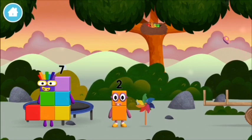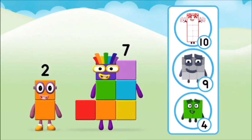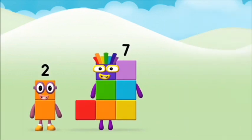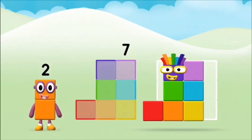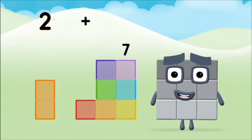I am seven. Which number block do you think adding these together will equal? Well done! You were right! Add the number blocks together. Seven. Two plus seven equals nine.